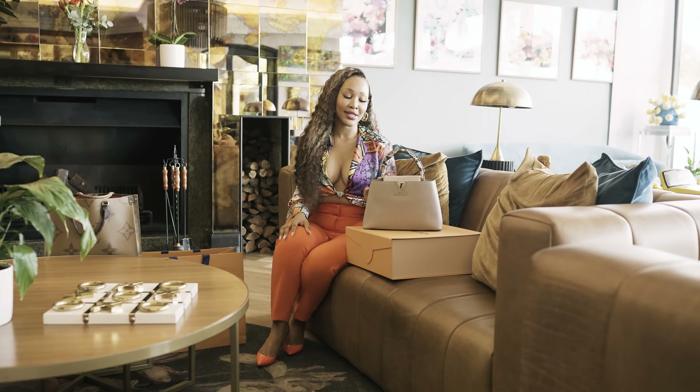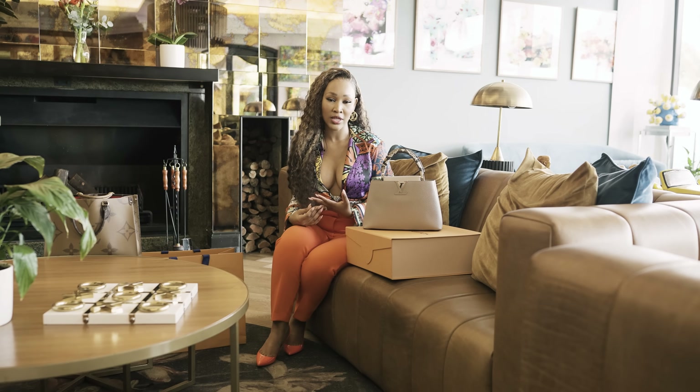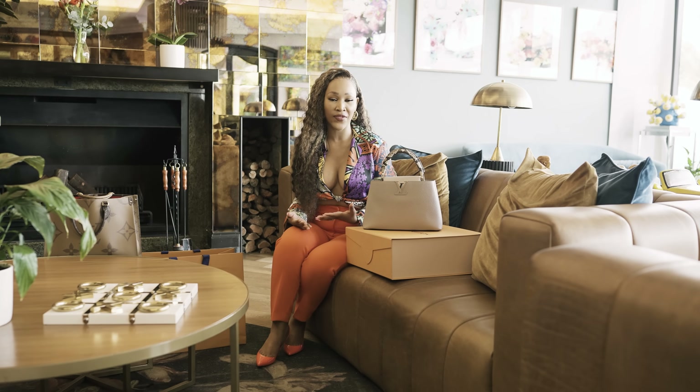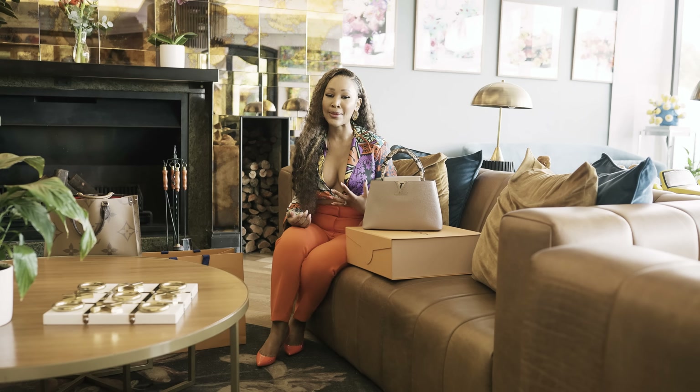So that is my handbag reveal, guys. You don't have to feel the pressure to buy a designer bag if you cannot. If you want to start your collection with your first designer handbag, there are more affordable designer options out there. For example, Coach — it's a luxury brand but on the more affordable side. Their bags start from around 7,000 Rand, 10,000 Rand upwards. And if that's still a little steep, there are companies like the Fashion Library where you can rent a handbag for a month or two weeks and then bring it back.